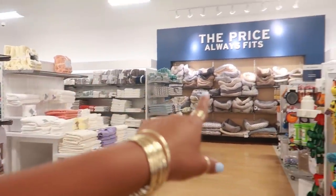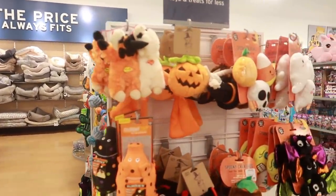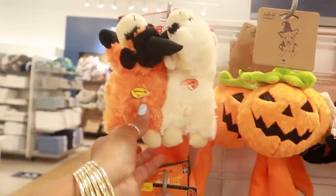It looks like they put out some — the only thing over there is towels and a pet bed. Dang, they got a lot of pet beds on that end wall. But they put out some of their dog Halloween stuff — look at that, the little lamb!